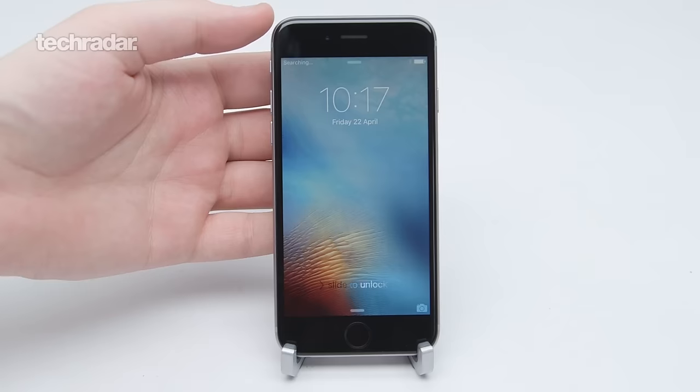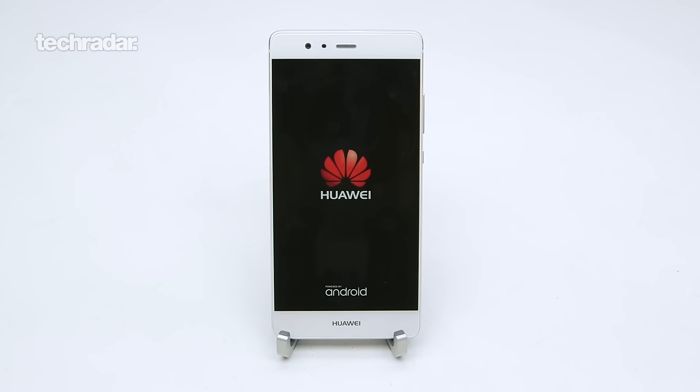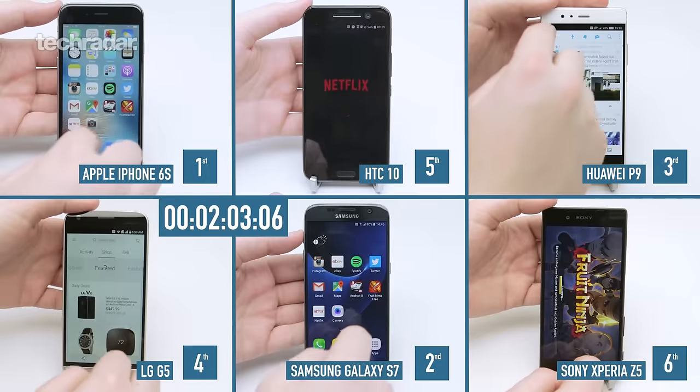We took the iPhone 6S, the Sony Xperia Z5, the LG G5, the HTC 10, the Huawei P9, and the Samsung Galaxy S7. We tested all six of these phones, which we consider to be some of the best phones in the world right now, and we ran through three different tests. Let's start off with speed.